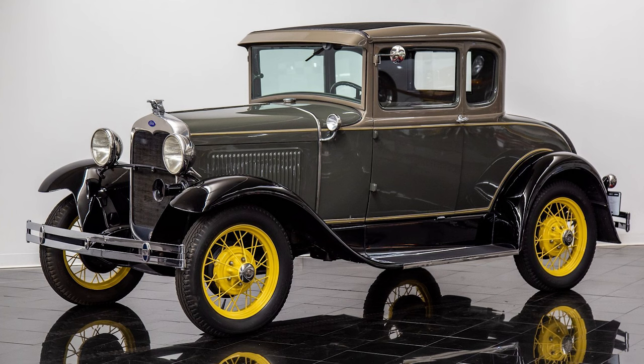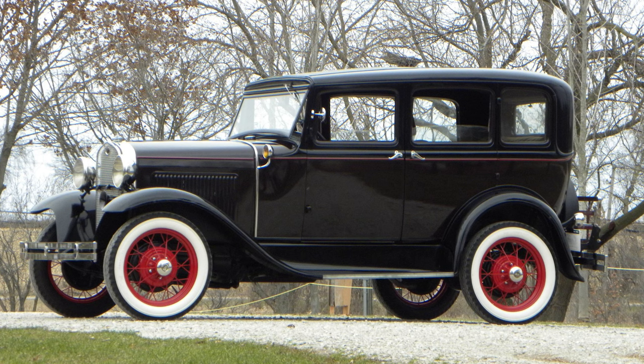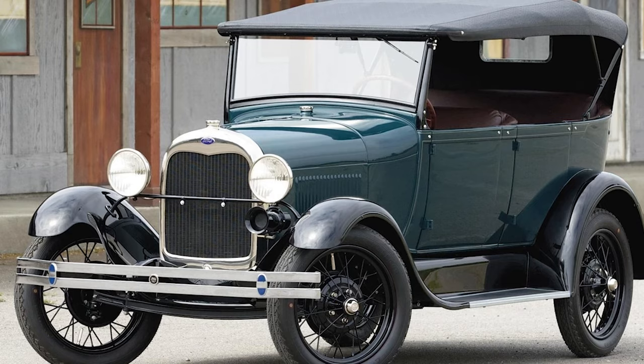In the present day, the Ford Model A is a cherished classic, a collector's dream. Restored models, lovingly maintained by enthusiasts, participate in car shows and parades, showcasing the timeless allure of this automotive icon. The distinctive Ahuga horn still echoes, a nostalgic reminder of a bygone era.